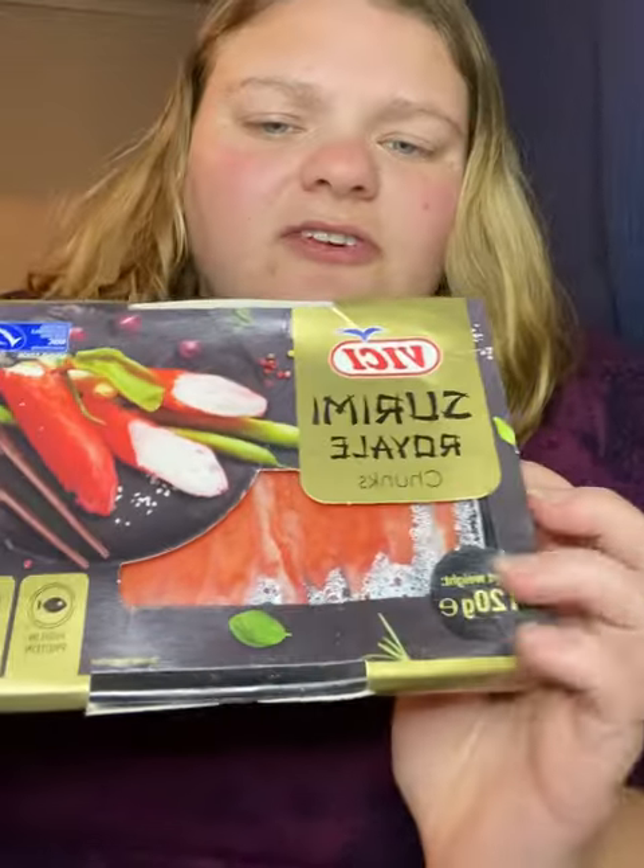They might give me some money back or something. That product is £3, so it is quite on the pricey side. These — I'm not entirely sure — I think they're crab sticks. They're Cerimi Royale Chunks. Yeah, they look like crab sticks to me.